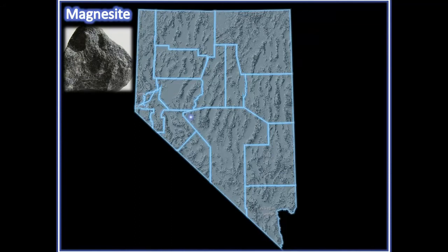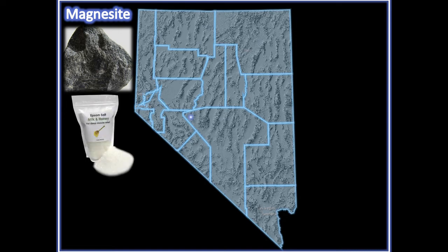Magnesite. Nevada is home to the only magnesite mine in the United States. Magnesite is processed to make magnesium compounds, which are used to make Epsom salt.